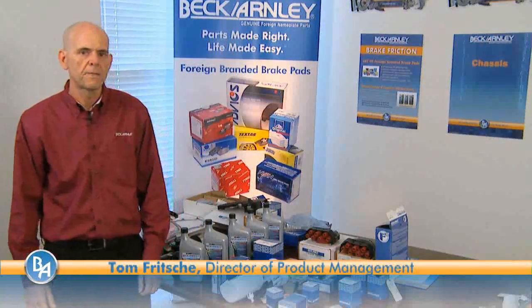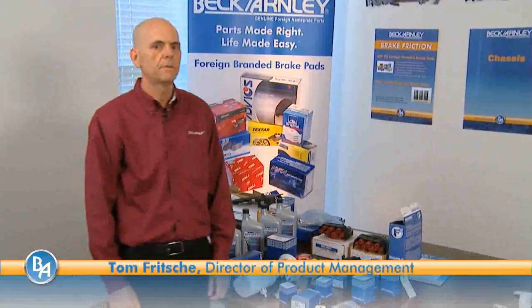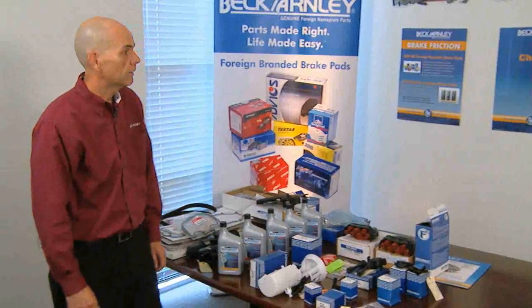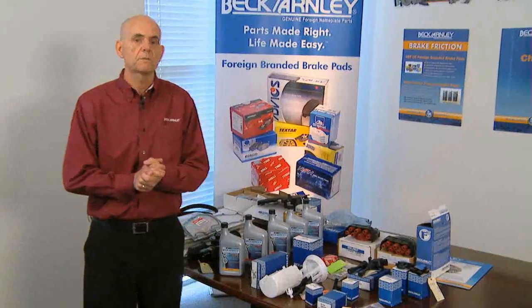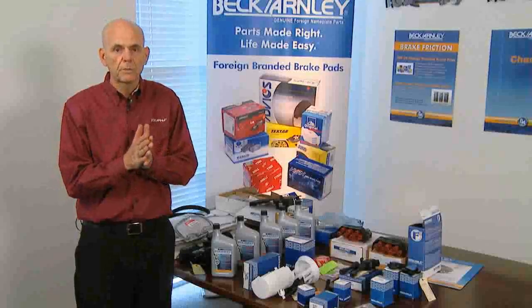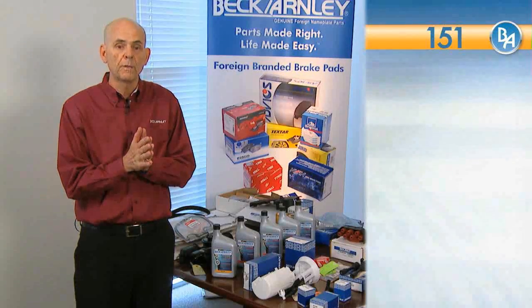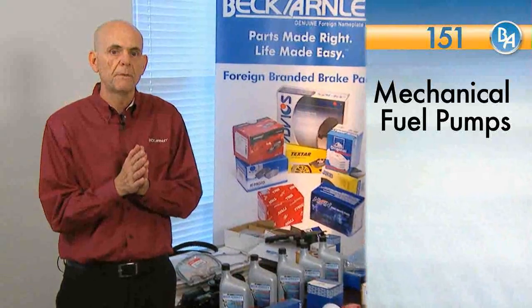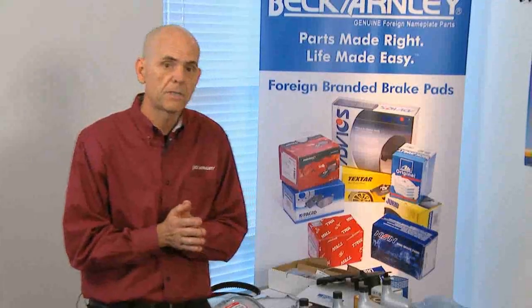Today I'd like to talk about our engine management program. It's a growing category and a very popular one. Our engine management category starts with part number category series 151, which is our mechanical fuel pumps. We still have some of those available, but it's all migrating to 152, which is electric fuel pumps.